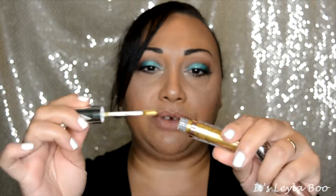Also included in the collection are two of the Supernova shadows. These are a cream shadow formula that comes out with a doe foot applicator. You're also getting two of the ColourPop Super Shock highlights and two ColourPop Luxe lippies as well.